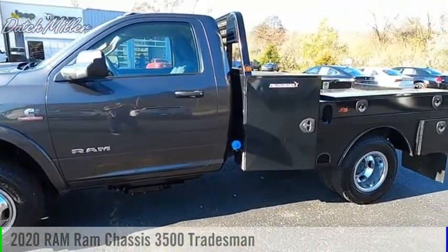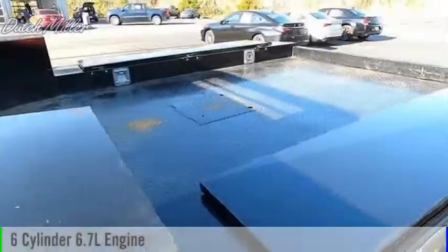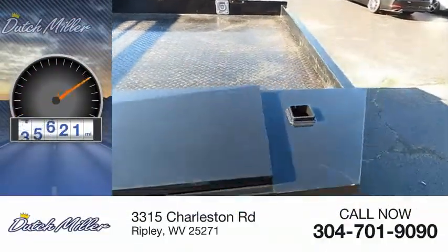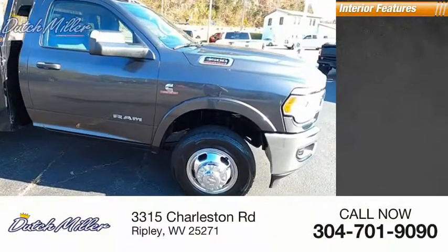Take a ride in the 2020 3500. This vehicle is powered by a four-wheel drive six-cylinder 6.7-liter engine. This vehicle has less than 60,000 miles. Here are some of this vehicle's great options: outside temperature gauge, and inside you'll find a premium sound system, cruise control, power door locks, and power windows.